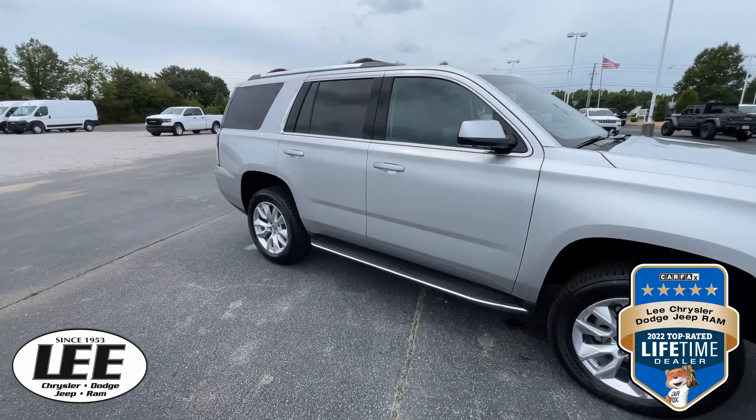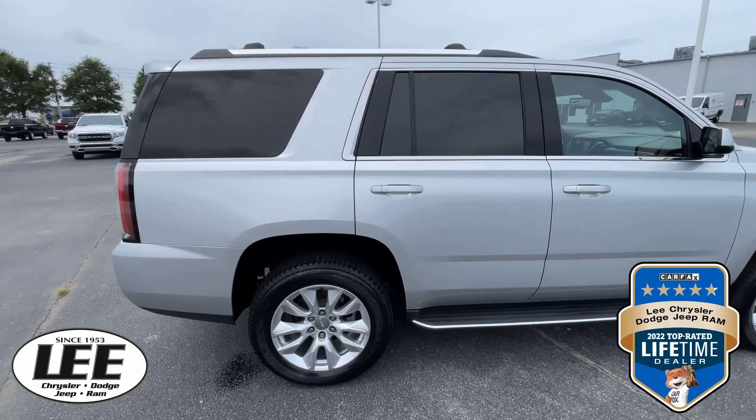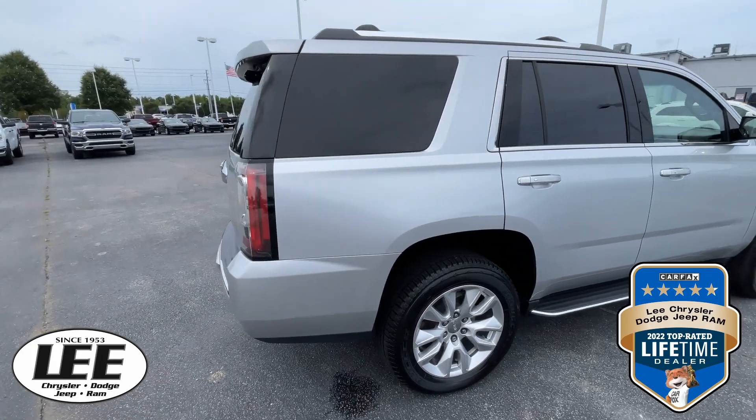It does have the 6.2 liter V8 engine, so you know it's going to take care of you with whatever you need to do. The color is called Quicksilver Metallic.